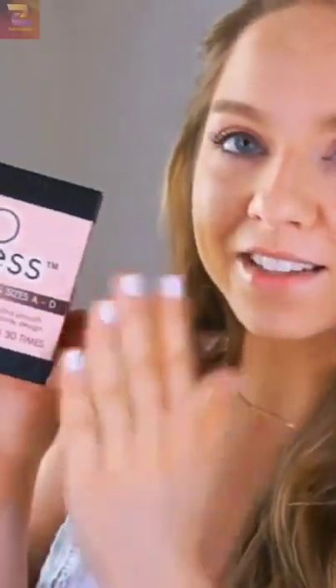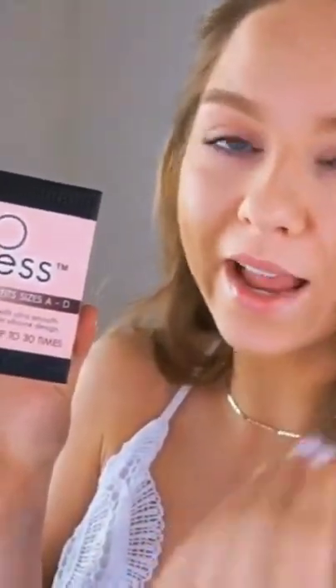Here are the silicone nipple covers — they're called Go Nippless. You can use these for up to 8 hours a day, up to 30 times. They're rewashable and reusable, made with high medical grade silicone. They're ultra thin and fit sizes A to D.